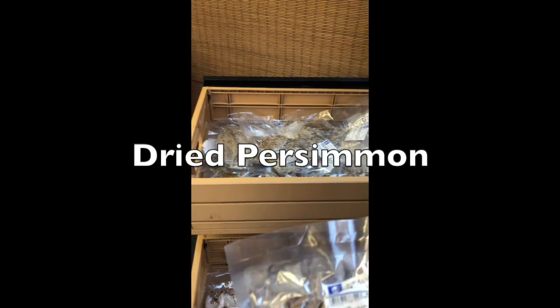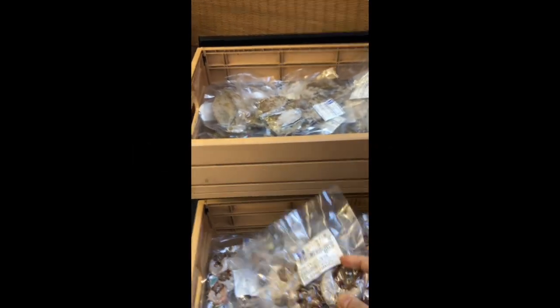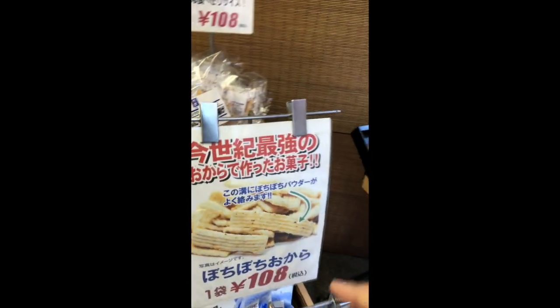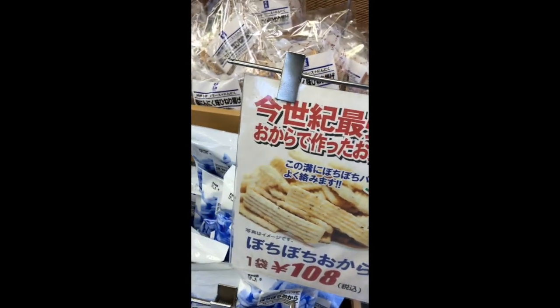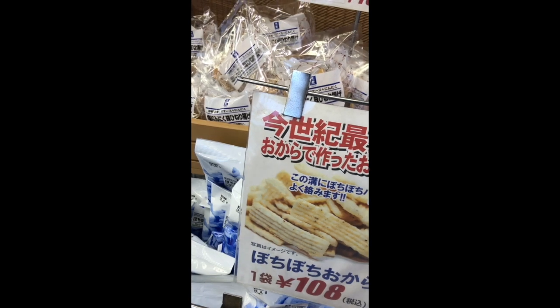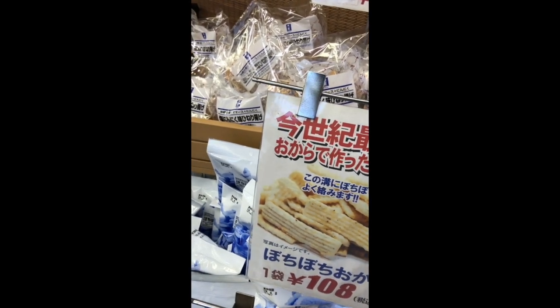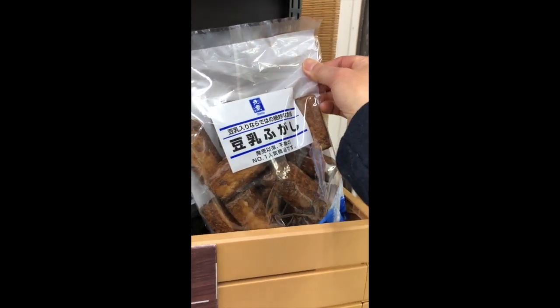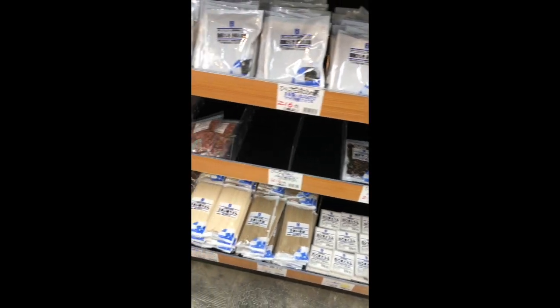My mom's favorite — hoshigaki. And this is sweet potato here, and these are rice crackers. This is bokara, which is soybean powder crackers. And this is fugashi — it's a gluten sweet. And that's tofu and soba, and some dry stuff.